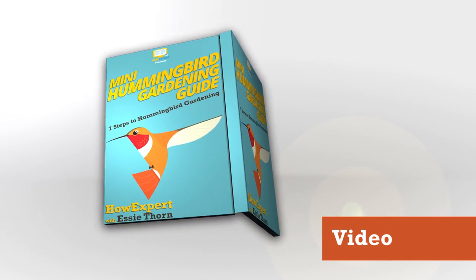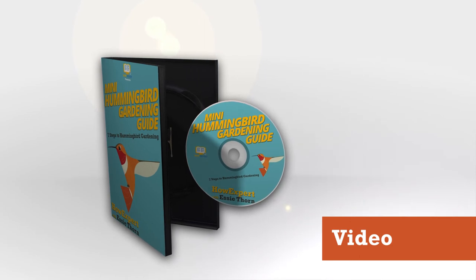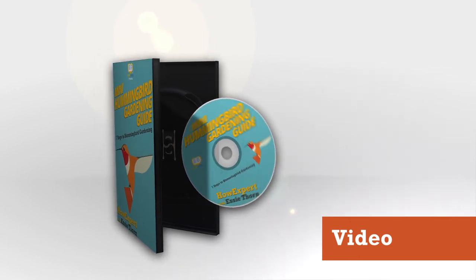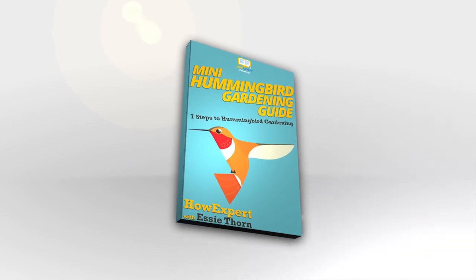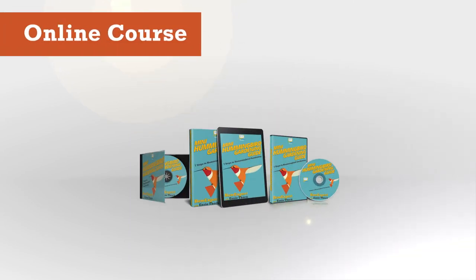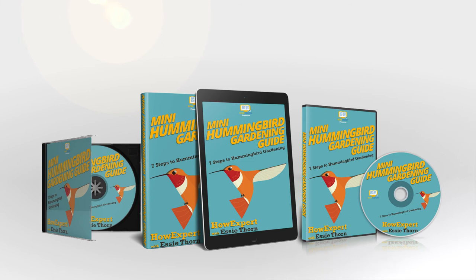Written with the hummingbird's best interest in mind, this little book not only tells you how to attract hummingbirds, but it also tells you how to take care of them and keep them coming back year after year. Hosting Hummers is a very versatile and useful ebook because it speaks about all styles and sizes of hummingbird gardens.